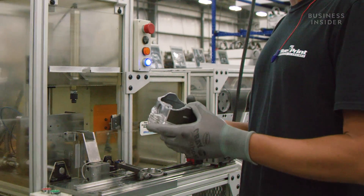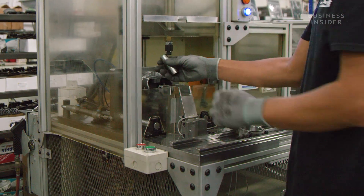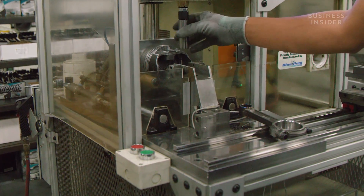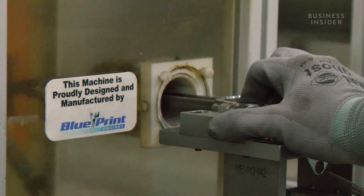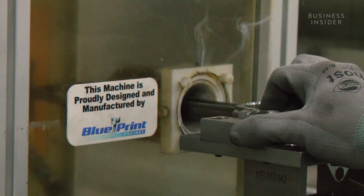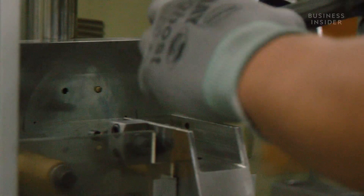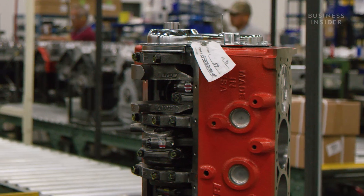The piston is placed into a machine that will marry the connecting rod and piston. Above it, a pin designed to connect the two components is suspended by a magnet. The connecting rod is heated to about 600 degrees to expand the metal, then it's placed inside the piston and the pin connects the two components.